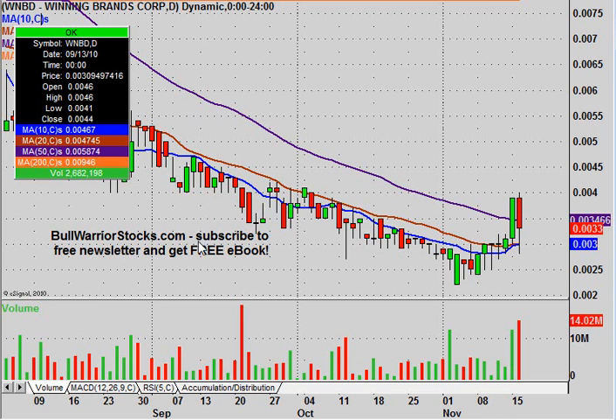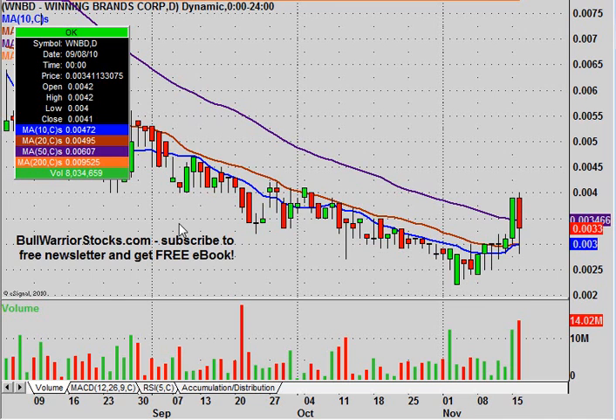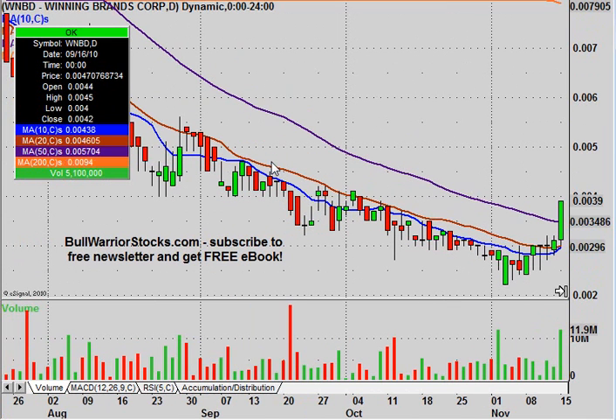Yesterday it had a very nice move. I got some people pointing it out to me, but I wanted to see how today reacted, mainly because yesterday was big in the sense that it was able to not only get above this purple line, but it put a nice close above it. You look at the volume — it was pretty much firing on all cylinders, breaking and closing above key resistances while putting in above-average volume.